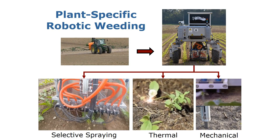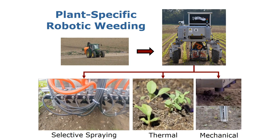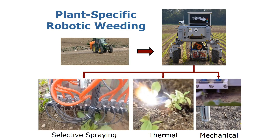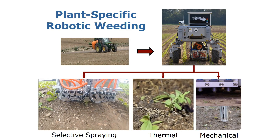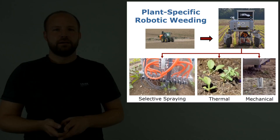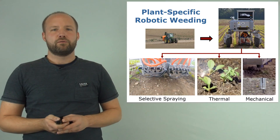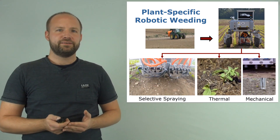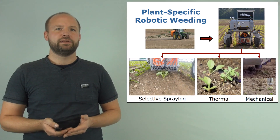These robots can be equipped with different actuators like selective sprayers, or for more precise ground intervention, with lasers for thermal treatment or different mechanical tools for instance for punching or plowing. Autonomous weeding robots offer great potential to treat every single plant on the field individually and select the most effective treatment for the current situation.